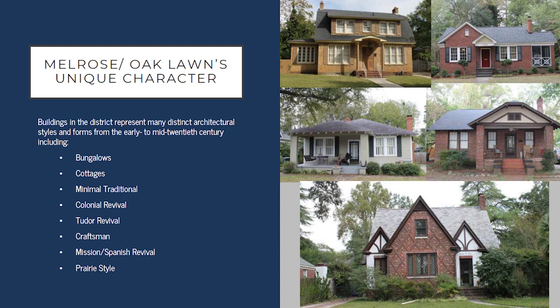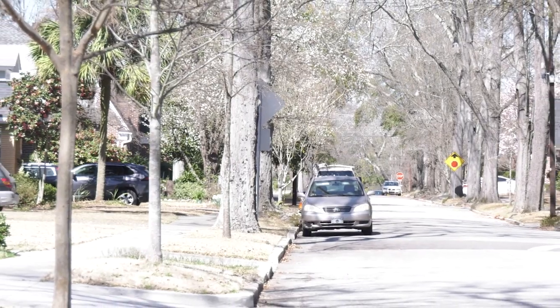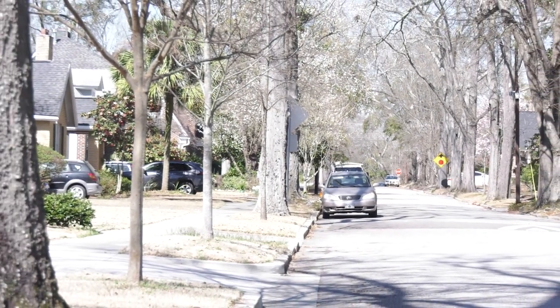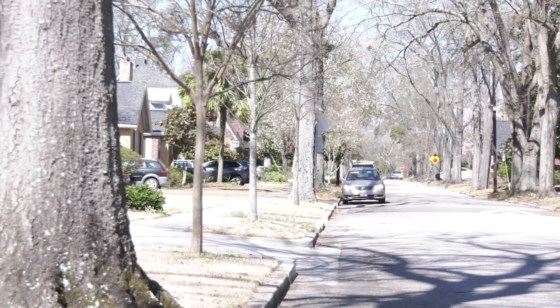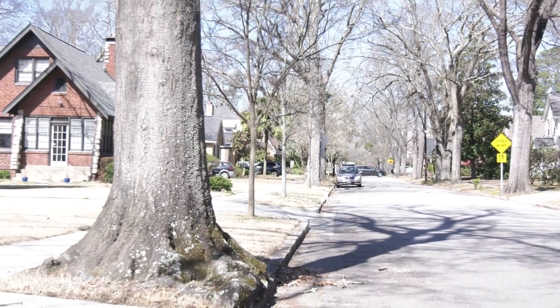Melrose Heights architecturally was developing much like other neighborhoods across the United States at this time, with a wide variety of popular architectural styles. These included bungalows, cottages, and minimal traditional style houses, as well as colonial revival, Tudor revival, and craftsman style houses. There are also a couple of examples of mission revival, and one really great example of a prairie style home, which we will talk about in a moment.